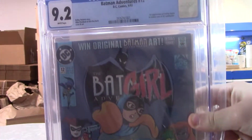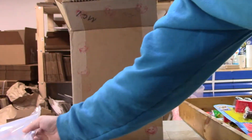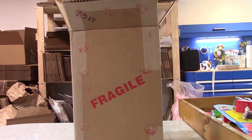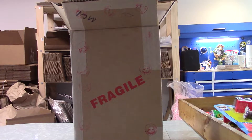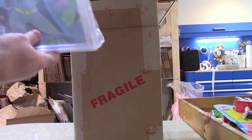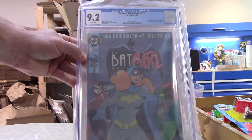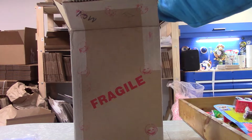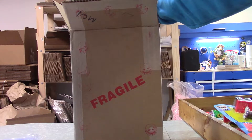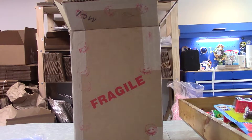Batman Adventures number 12 in a 9.2. I'm pretty happy with that because I did not expect very high grades for the Batman Adventures books I sent in. It's a key book and I always like to have them graded and authenticated. A 9.6 or better would have been a real bonus, but there's another 9.2 and I'm okay with that too — that's a good book to have graded.